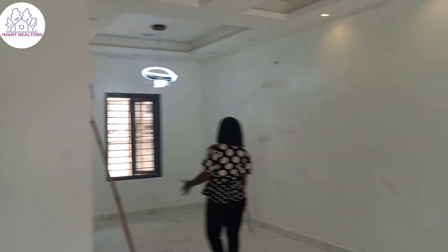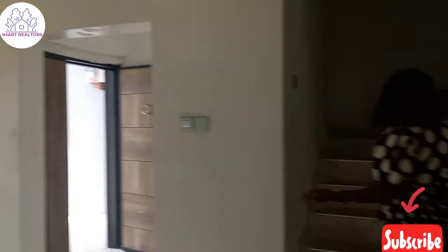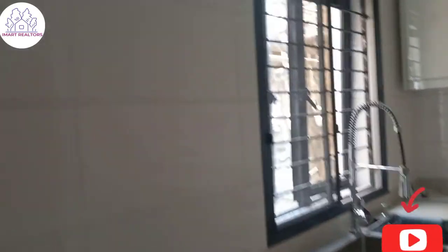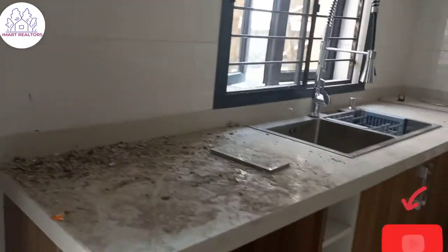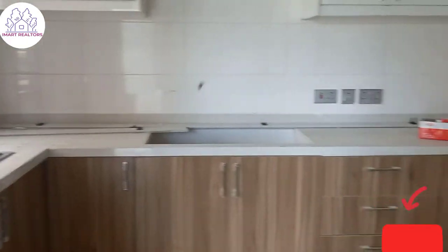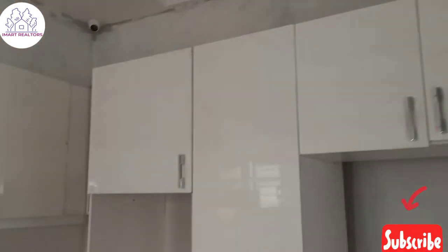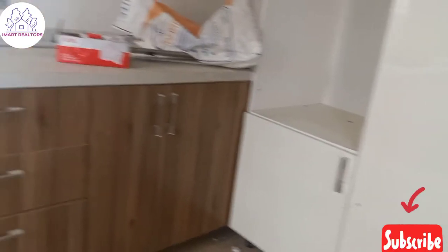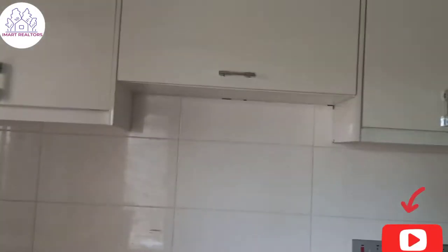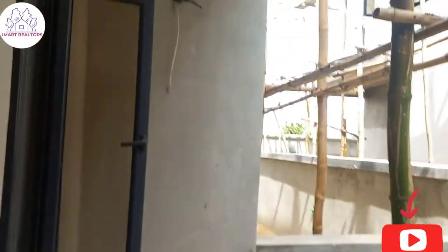Over here we have the kitchen. It's in progress — we're completing the finishing for the kitchen, and after completion we'll do the cleanup. This is where you put your refrigerator. You can see all the space, the cupboards, and where you put your gas cooker here. And this is the balcony outside.